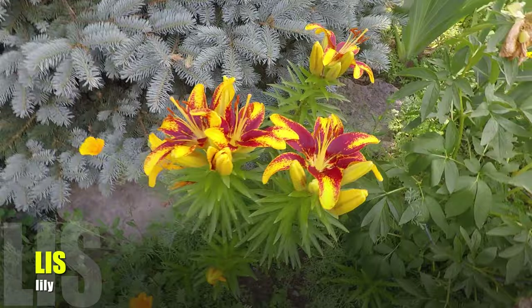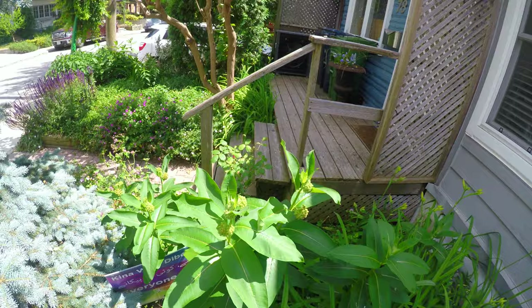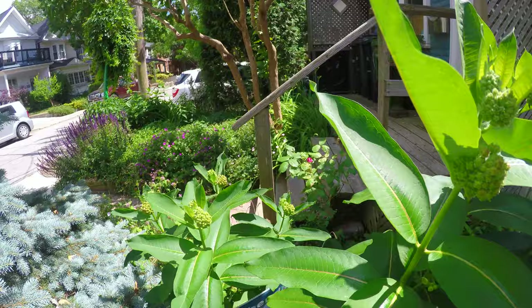My friends, we're in front of my house because there is a flower that I love — a lily. They really are beautiful, right? Look, there is a bee. I also have a lot of milkweed in my garden, and there's an actual insect that loves milkweed. Do you know at home what it is? It's a papillon monarque — a monarch butterfly.